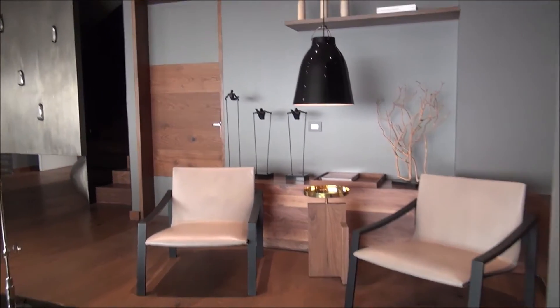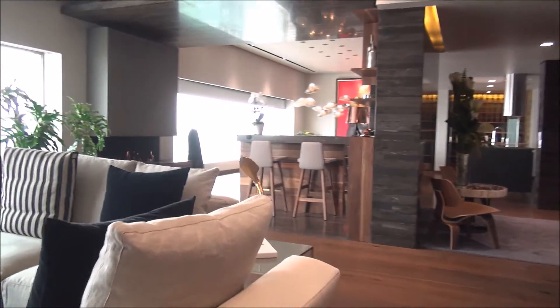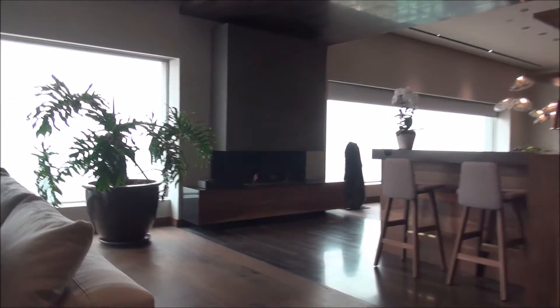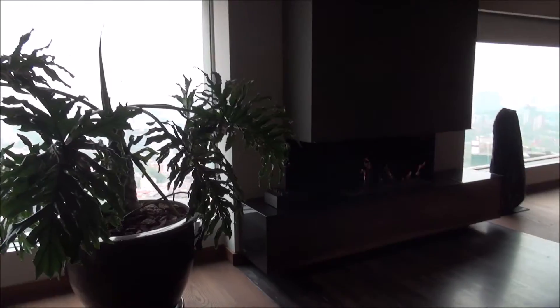This suite is 6,000 square feet and it goes for $10,000 US dollars per night. It's seen US presidents, it's seen lots of world leaders, and it's truly an incredible place to stay if you come to Mexico City.